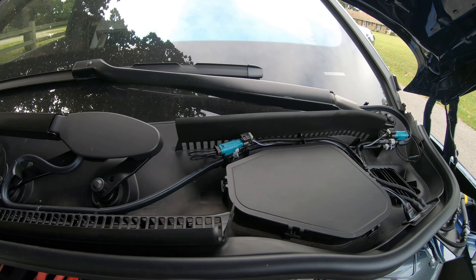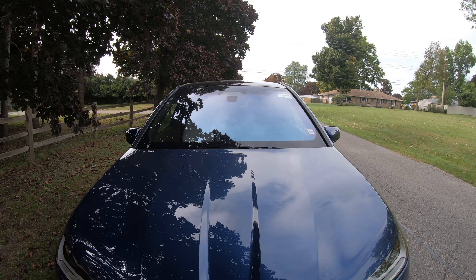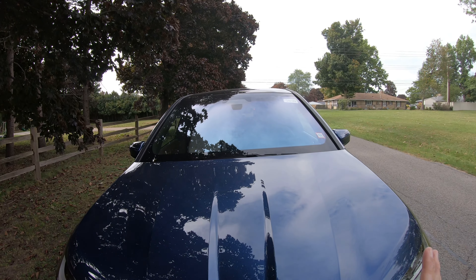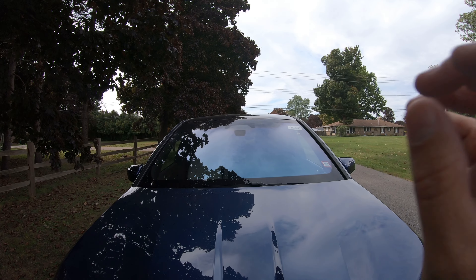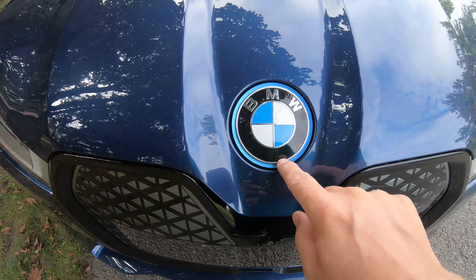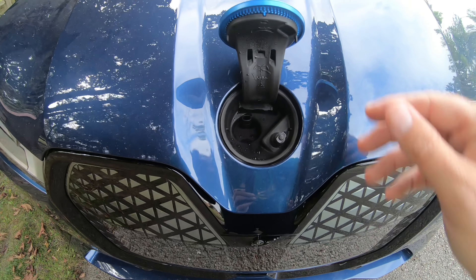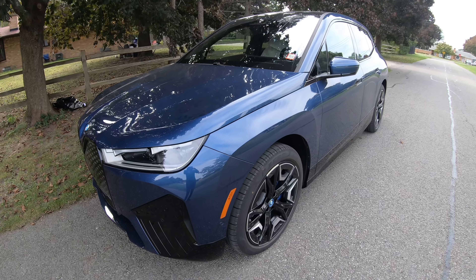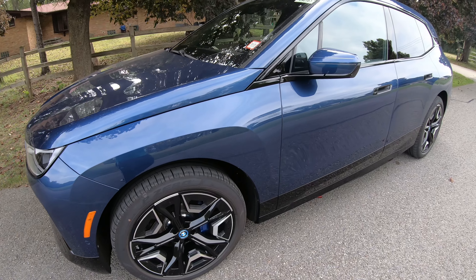Look at the windshield wipers it has. On this spaceship, they took into consideration that when you're driving at high rates of speed, there might be debris or asteroid dust on the windshields. So there's a solution that you fill up right there to clean off the windshields.